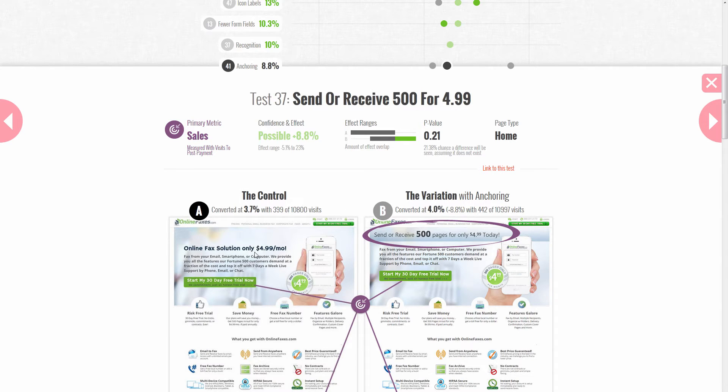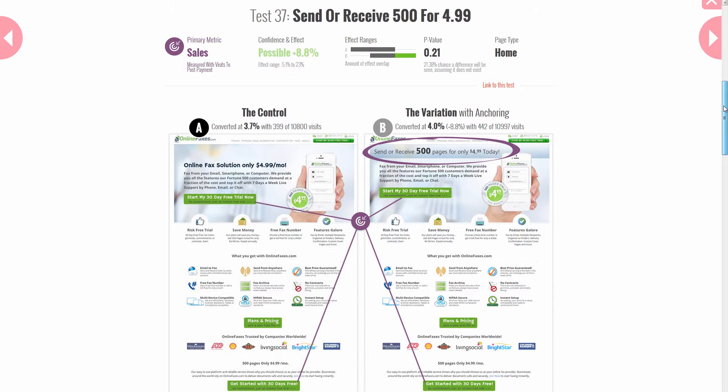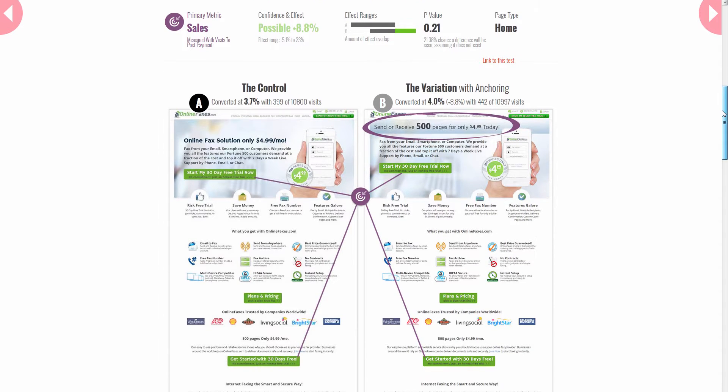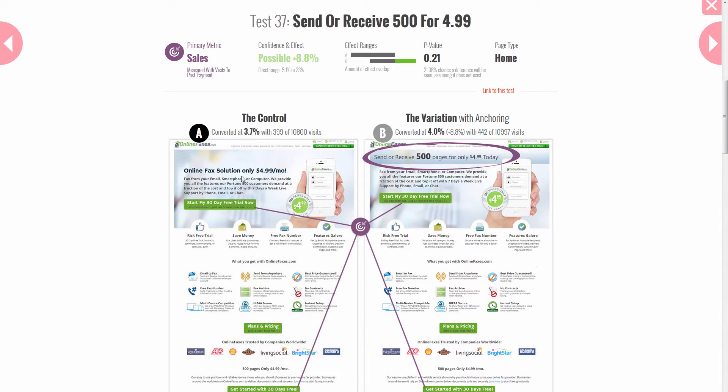More specifically, within the control for an online fax service — essentially a service for sending and receiving faxes through your phone or desktop — we noticed there's a quick reference to the price: $4.99 per month.